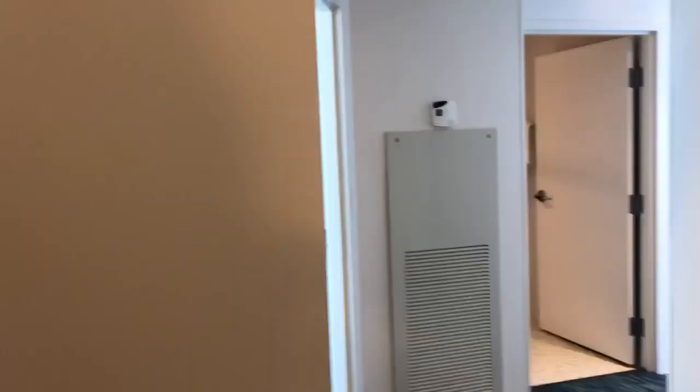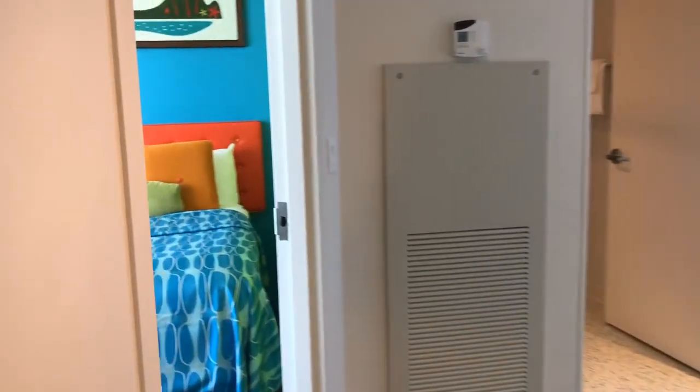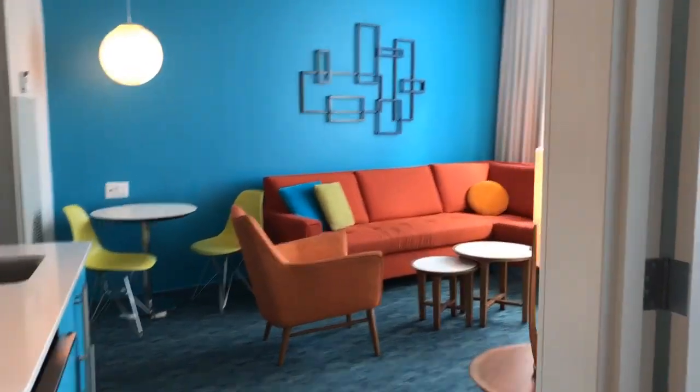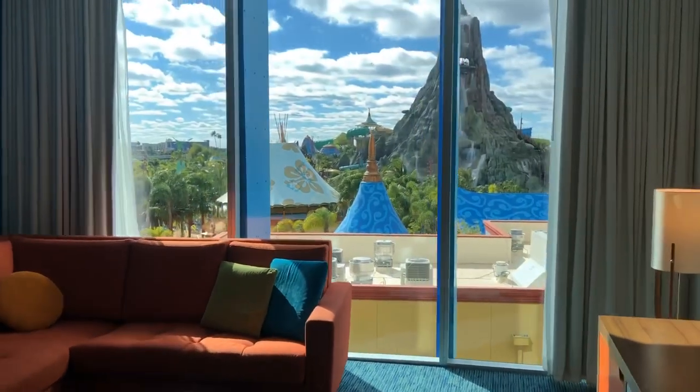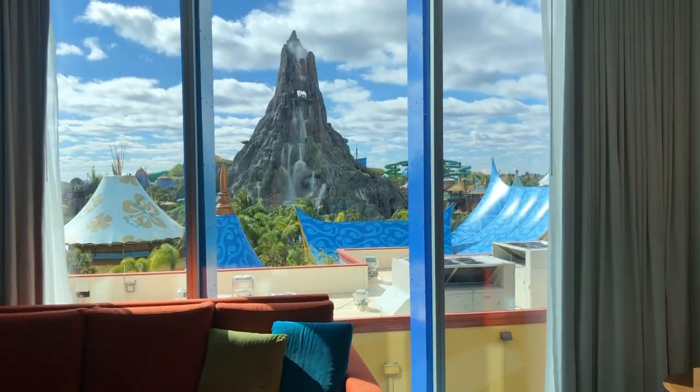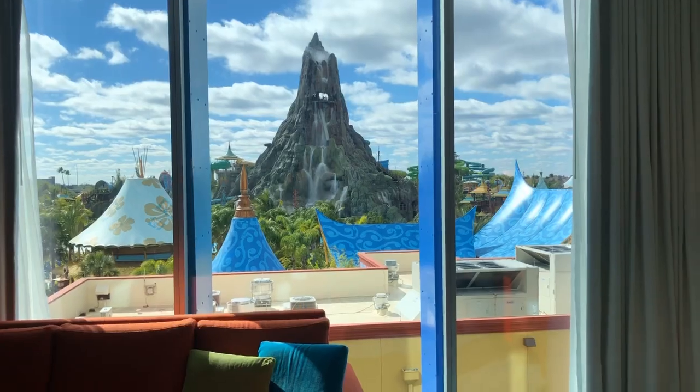Let's walk all the way back through. Two-bedroom suite — love it. Bedroom on the left, separated bathrooms, and then on into the living area. For your next Universal vacation, contact Melissa at crazyimaginationtravel.com.